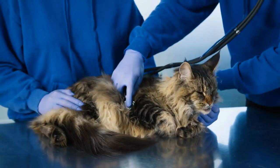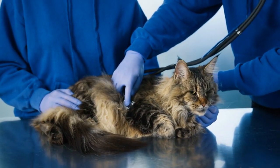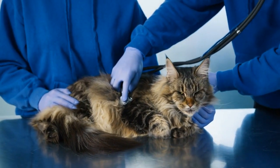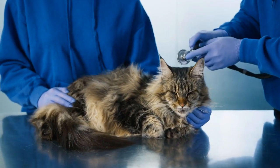Positive reinforcement for vet visits. Make vet visits less stressful by using positive reinforcement techniques, such as giving treats or praise before and after the appointment.